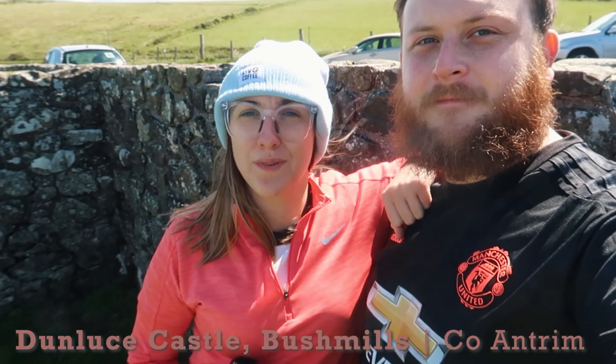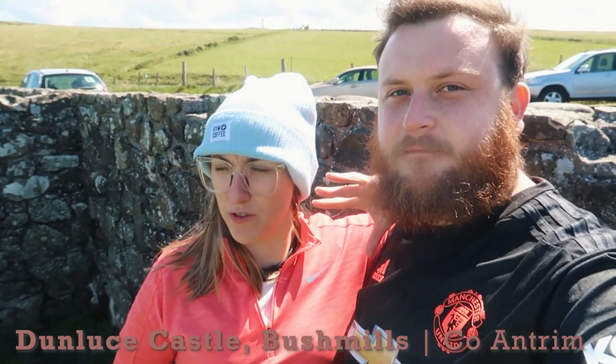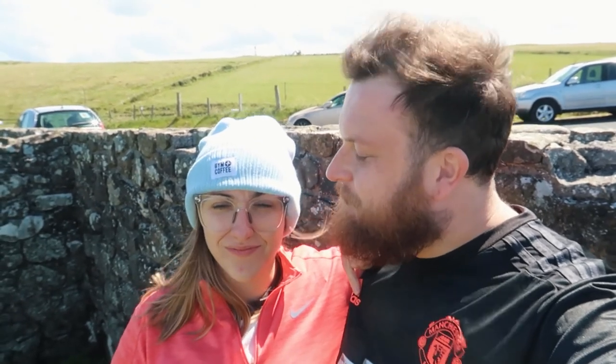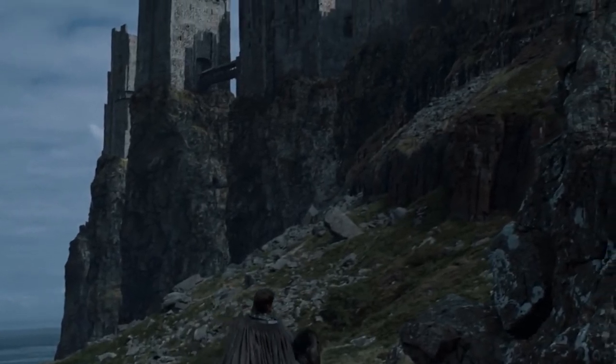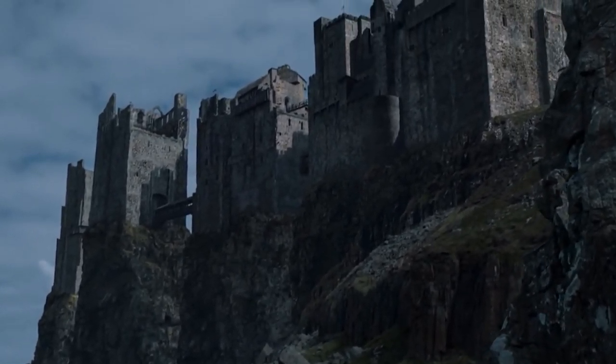We've made one last quick stop here in Antrim for Game of Thrones locations — we're at Dunluce Castle. Dunluce Castle was used as Castle Pyke, the house of Greyjoy, in quite a lot of scenes actually. It's absolutely stunning — it's still properly standing, obviously in partial ruins, but it's huge. You can pay to go in but we're just going to stand here and have a quick look.